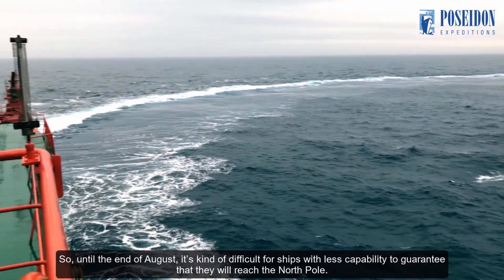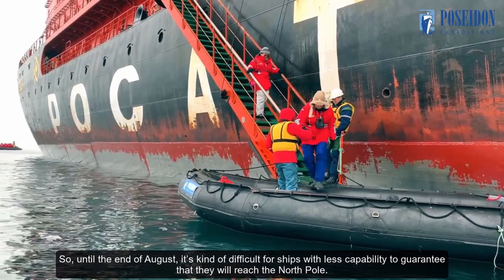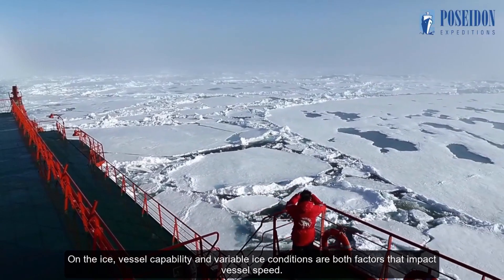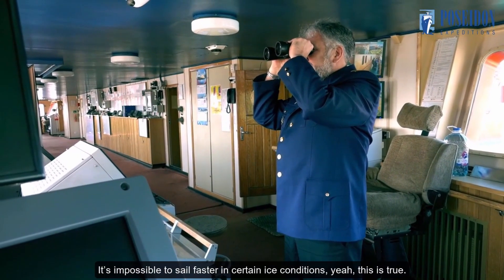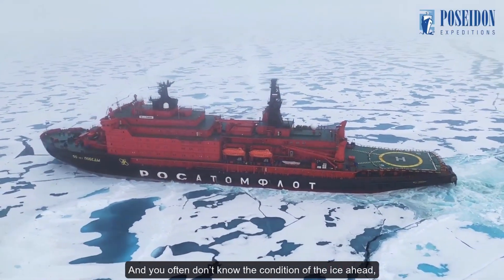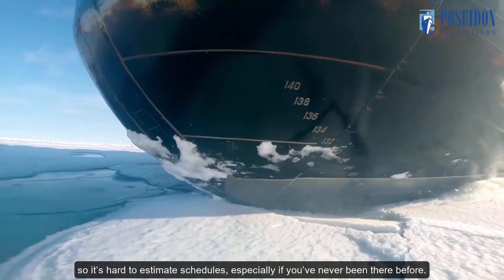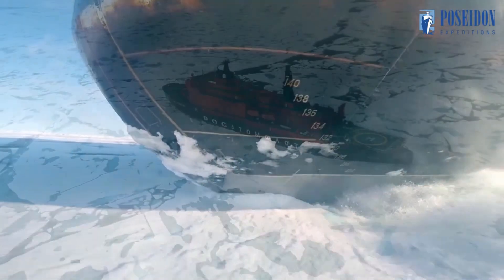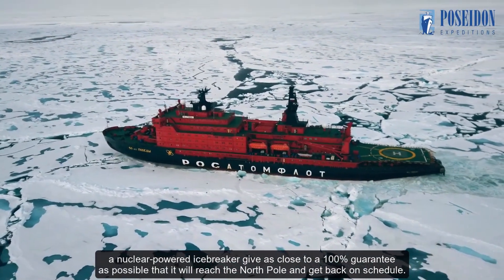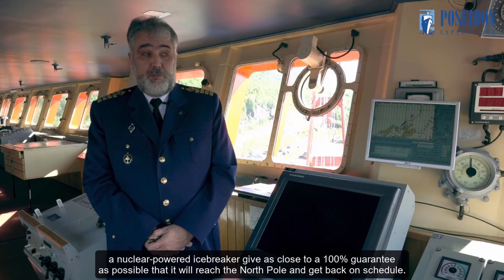Until the end of August, it's kind of difficult for ships with less capability to guarantee that they will reach the North Pole. Vessel capability and variable ice conditions are both factors that impact vessel speed. It's impossible to sail faster in certain ice conditions, and you often don't know the condition of the ice ahead. So it's hard to estimate schedules, especially if you've never been there before. With the ice situation as it is now, a nuclear-powered icebreaker gives us close to a 100% guarantee that it will reach the North Pole and get back on schedule.